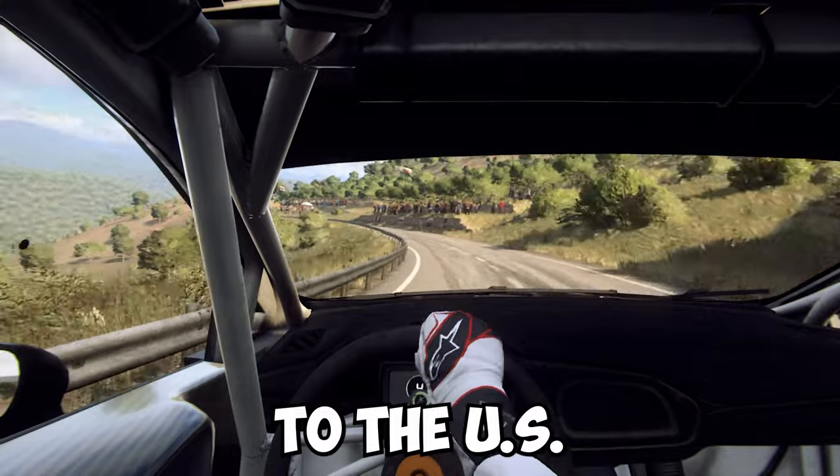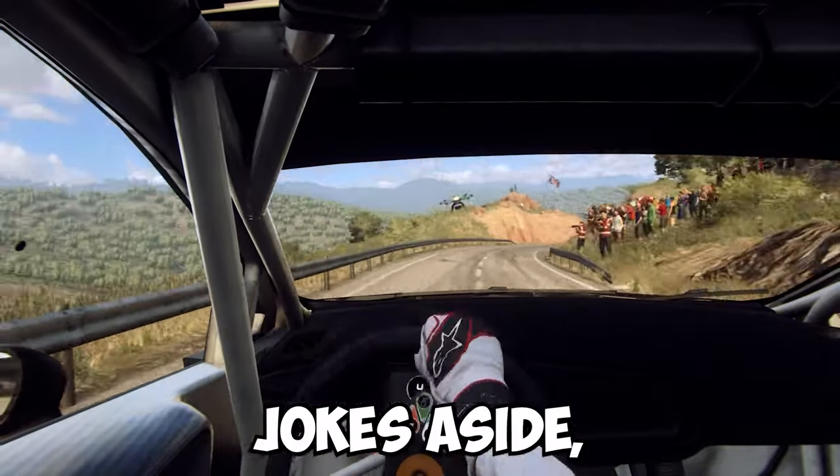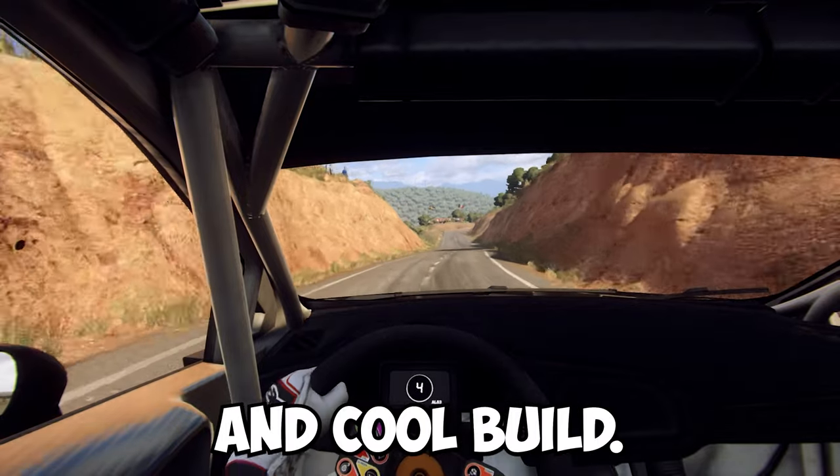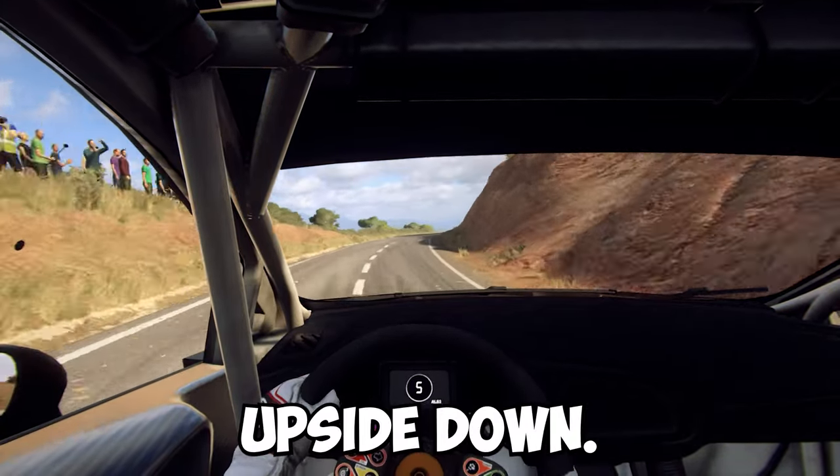This guy drove from Australia to the US and must have forgotten the US isn't upside down. Jokes aside, this is a really funny and cool build. I like that the wheels on the van still move while it's upside down.